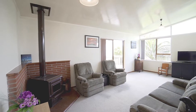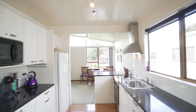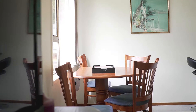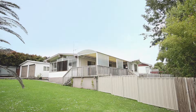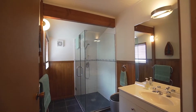Beautifully presented family home set on a 1,104 square meter section, well positioned to receive all day sunlight. It is bright and tidy, featuring an open plan kitchen, dining and living area, three double bedrooms, two bathrooms — one of them is an ensuite — and a four car garage. This property ticks all the boxes.